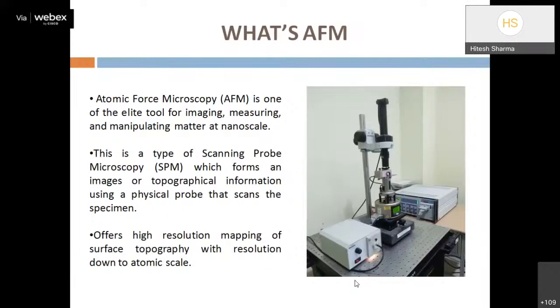AFM provides information by getting a physical feel of the sample surface with a sharp probe, so we can capture information by touching the surface. It also provides atomic-level resolution, which is not possible with SEM and TEM. Due to these numerous advantages over SEM/TEM, AFM is preferred for high-resolution imaging down to the nanoscale.